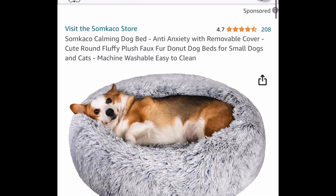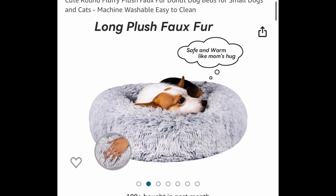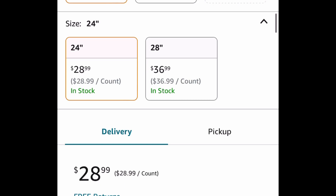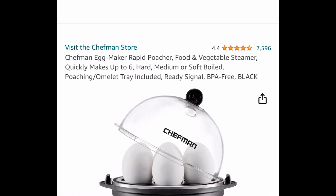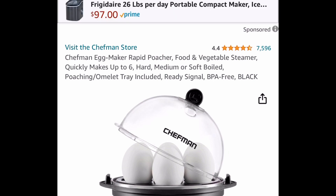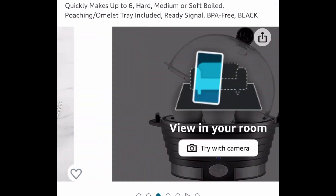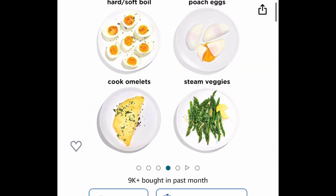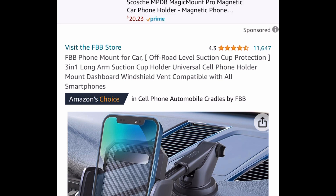Next we have this donut dog bed — the code works on all of them. These are super fluffy and look super comfy. Currently priced at 28.99 but with our code we're getting it for 11.60. Next is a returning deal: the Chefman egg maker and vegetable steamer with amazing reviews, currently price dropped down to eight dollars and 89 cents.